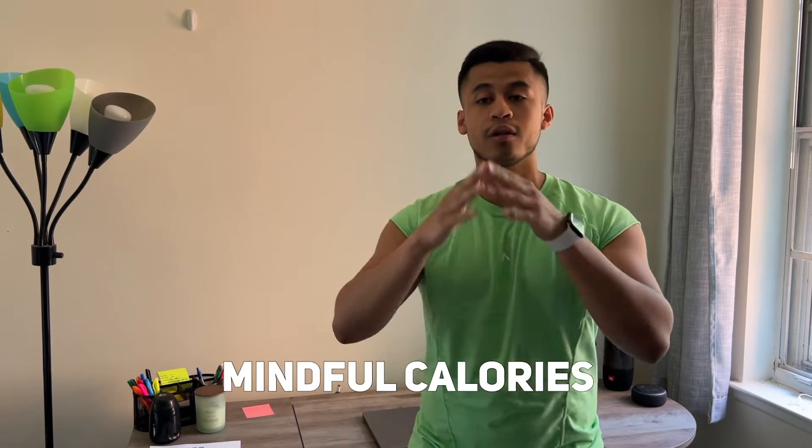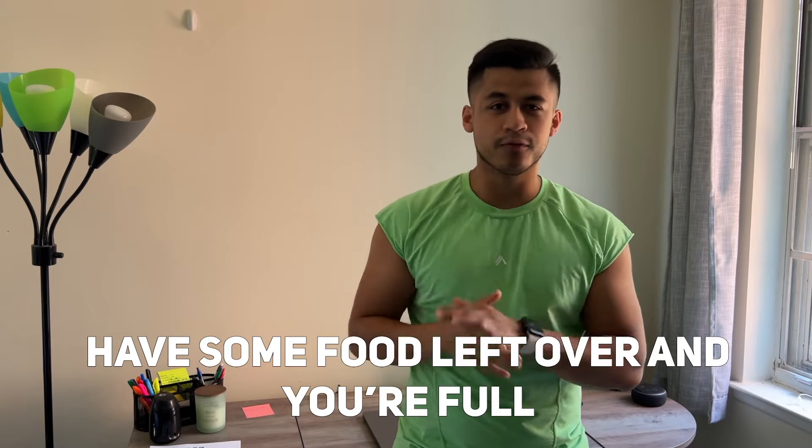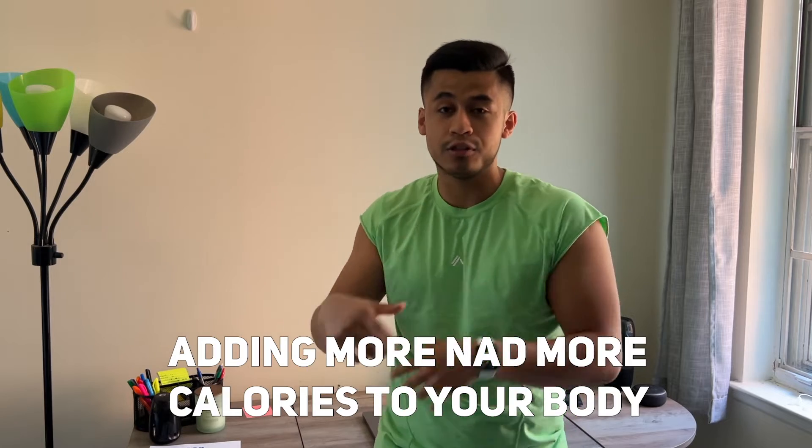Starting off with number one is mindful calories. What do I mean by that? You know when you're finished eating and you have some food left over and you're full, but you just want to finish the plate so it's squeaky clean? That's one mistake that a lot of people do — even myself from time to time — and you're simply adding more and more calories to your body even though it's full.